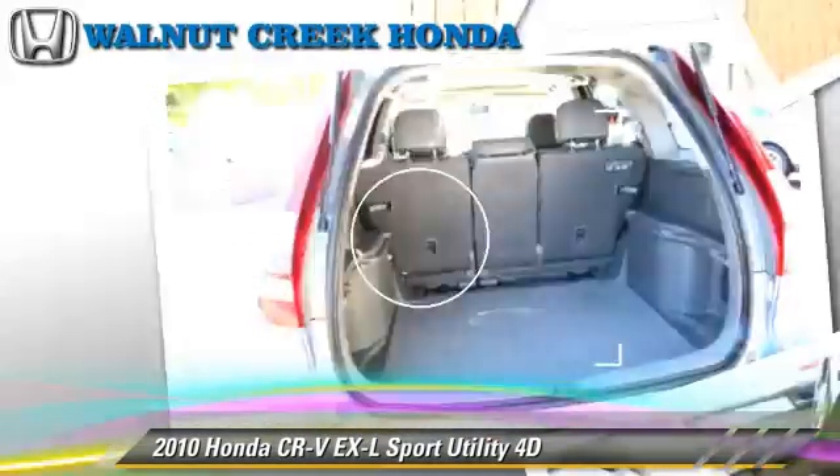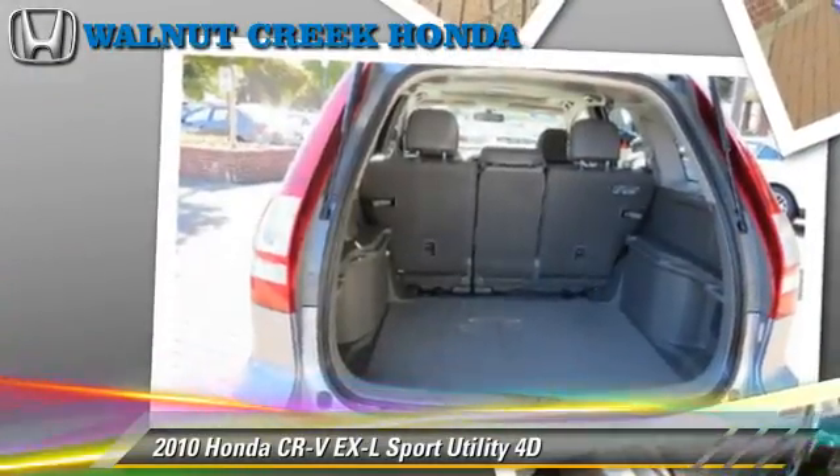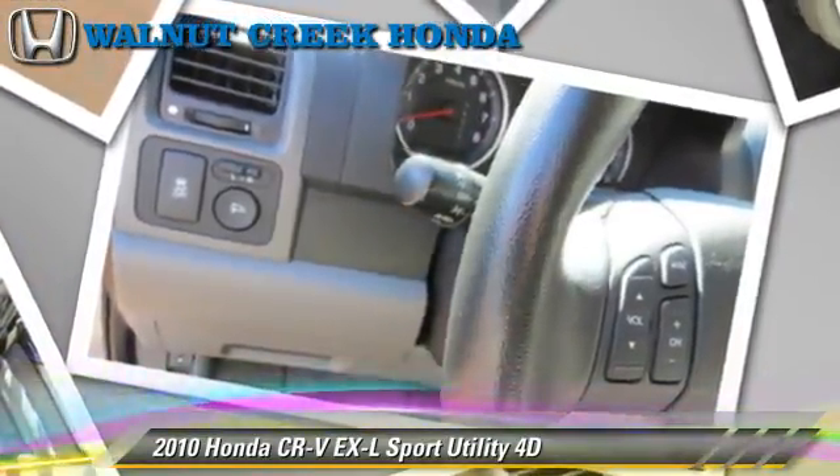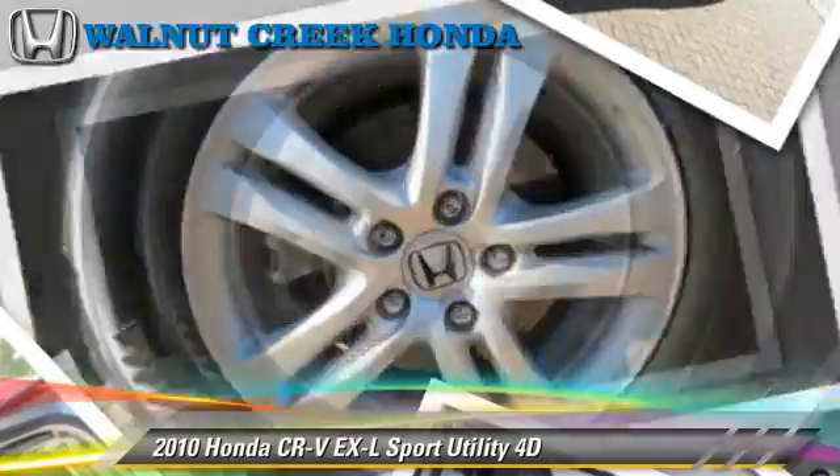Comfort and convenience features include multi-disc CD player, heated seats, and navigation system. Give us a call to schedule your test drive today.